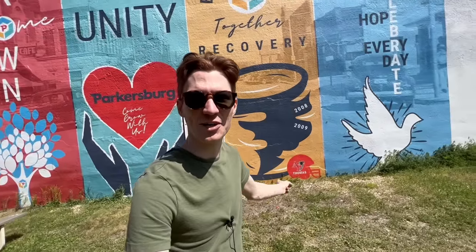Right off the bat we have a little mural, which is pretty sweet. 'Better together, recovery, resilience.' You got a tornado right there. That's really what this town has become known for. If you look at Parkersburg on Google, a lot of it is about the tornado, about the city rebuilding after it. Parkersburg really did become a model city for regrowth. We're just gonna walk the path and see what we can find. We're in downtown right now, which was not impacted — the tornado hit the southern portion of the city.